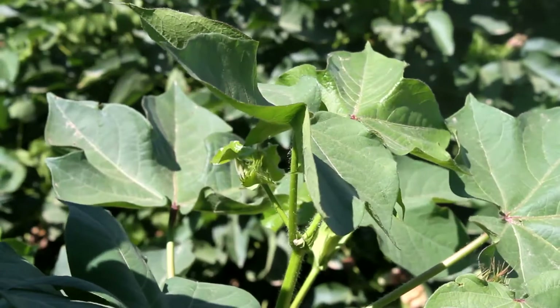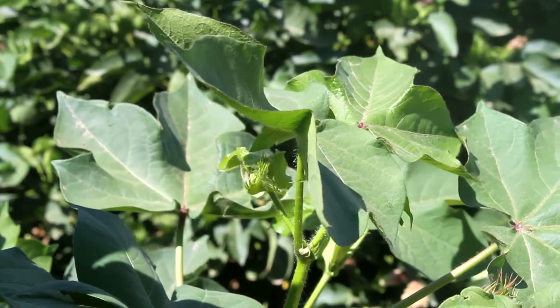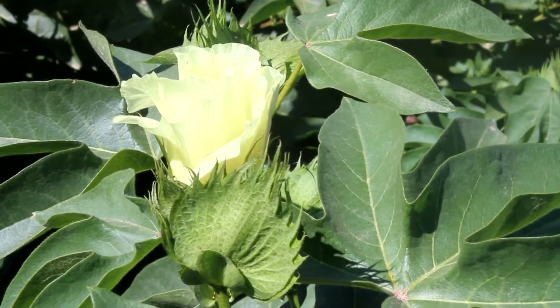Hi, I'm Tracy Carrillo. I'm the assistant director of campus farms operation at New Mexico State University and we're standing here today in a cotton field of glandless cotton at the Leindecker Plant Science Center in Las Cruces, New Mexico. I wanted to tell you a little bit about the project that we're working on — working with glandless cotton.